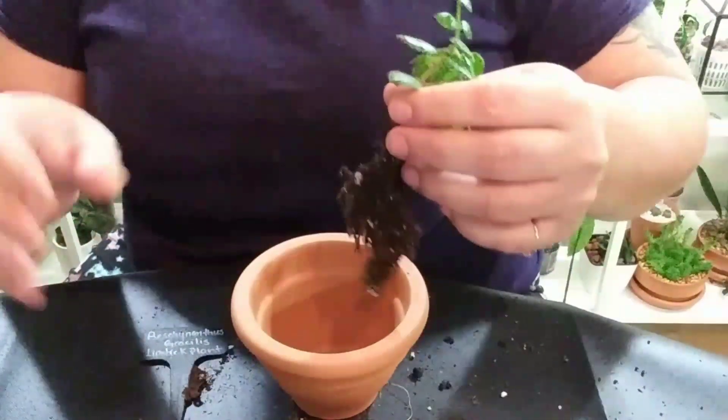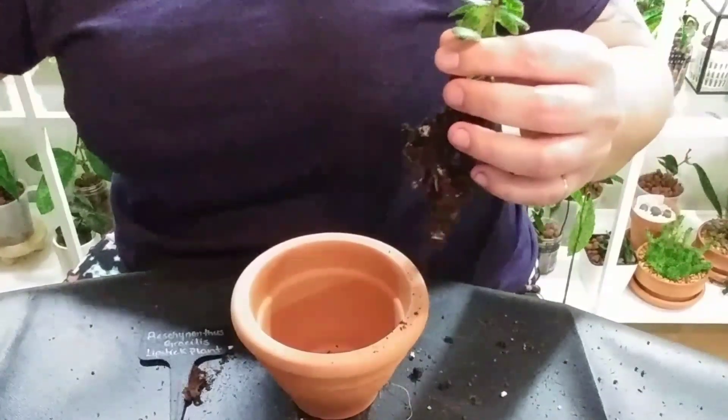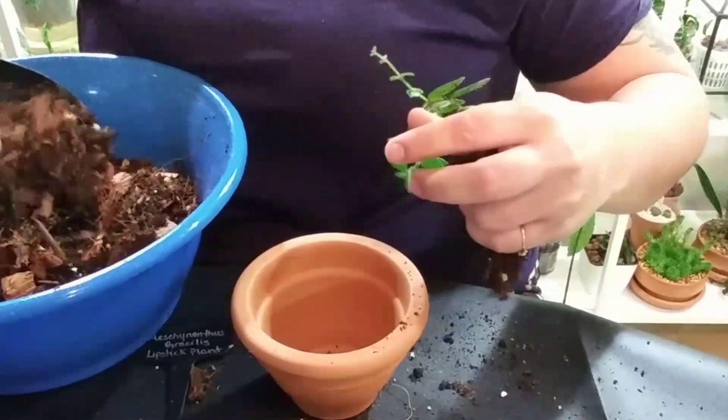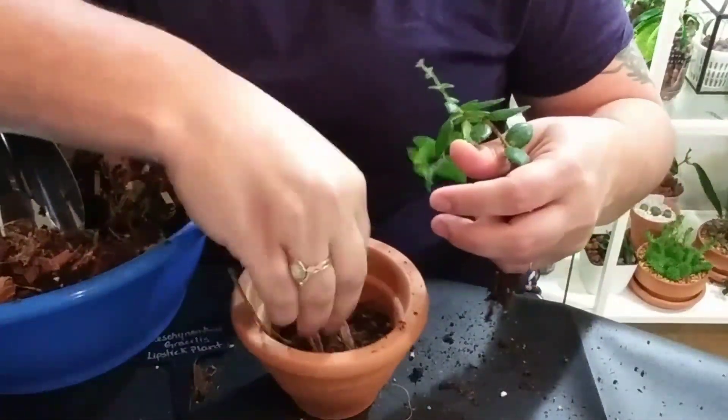I feel like I'm all over the place today — my apologies. You can tell when I'm off, you can definitely tell.